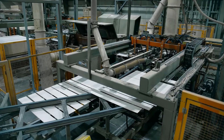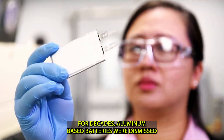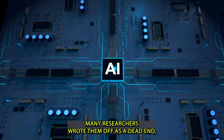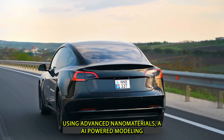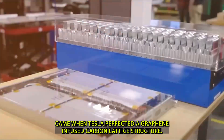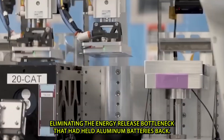One of the most exciting developments is that this new technology could offer electric cars a range of over 1,000 miles on a single charge. For decades, aluminum-based batteries were dismissed because they couldn't release energy fast enough to power high-performance systems. Many researchers wrote them off as a dead end, but Tesla's engineers decided to revisit aluminum with a fresh approach, using advanced nanomaterials, AI-powered modeling, and machine learning simulations to solve the old problems. The real breakthrough came when Tesla perfected a graphene-infused carbon lattice structure, allowing aluminum ions to move at unprecedented speeds and eliminating the energy-release bottleneck.